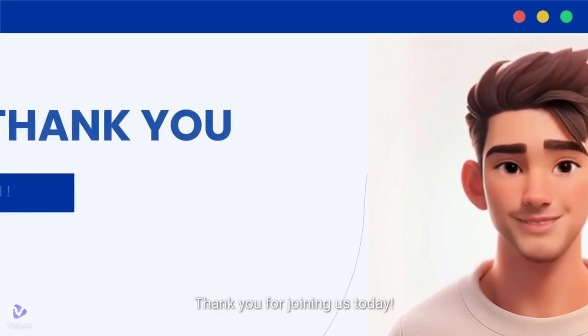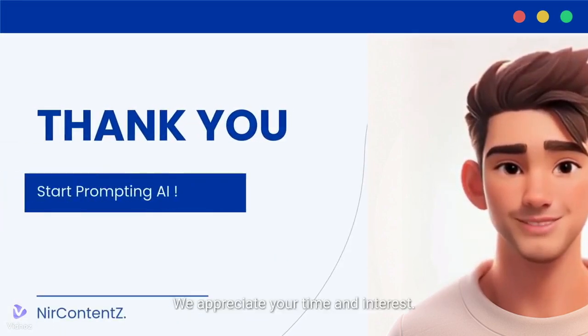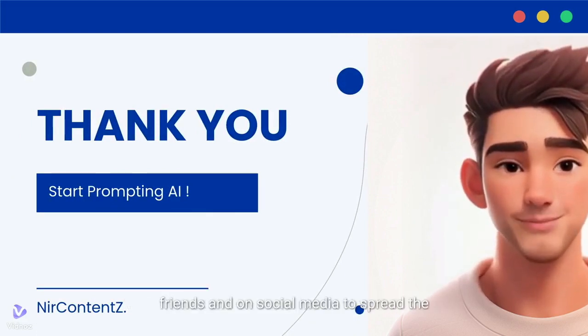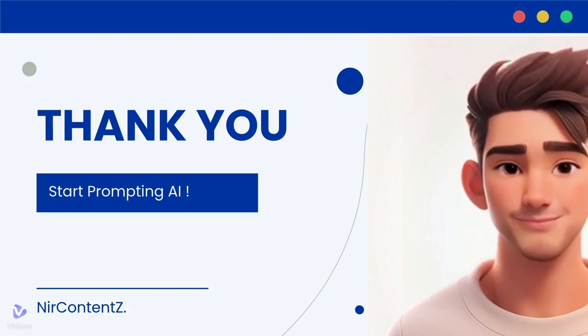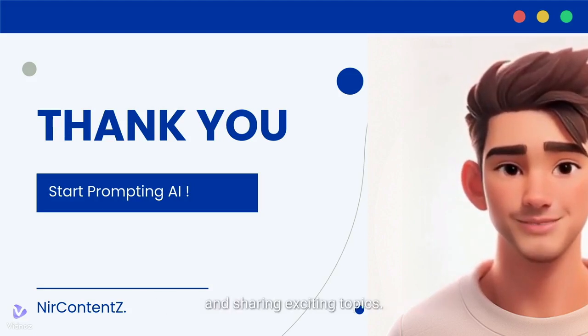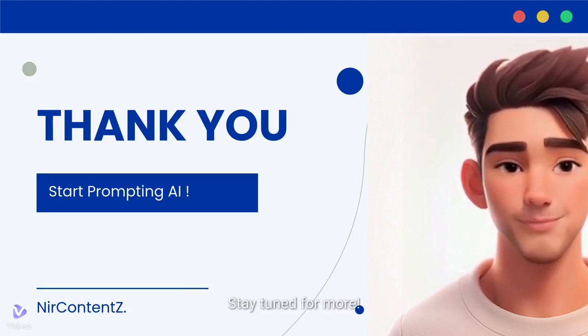Thank you for joining us today — we appreciate your time and interest. If you enjoyed our content, please consider subscribing to our channel and liking this video. Your support helps us create more valuable content. You can also share this video with friends and on social media. Every interaction motivates us to keep exploring and sharing exciting topics. Thank you for being a part of our community — stay tuned for more.